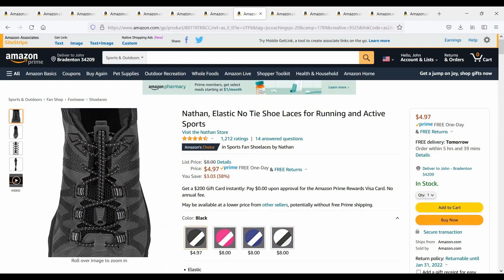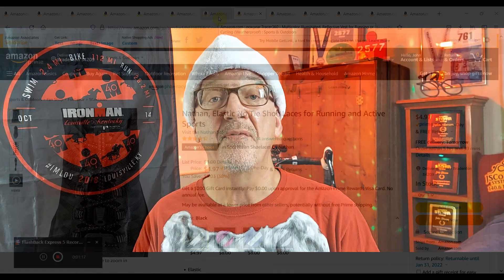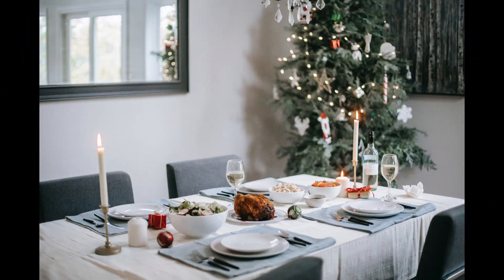Number 10 on our list today is elastic shoelaces. Every triathlete in the world needs elastic shoelaces — you put them in the shoes, makes transition faster. Great gift right here, four dollars and 97 cents.